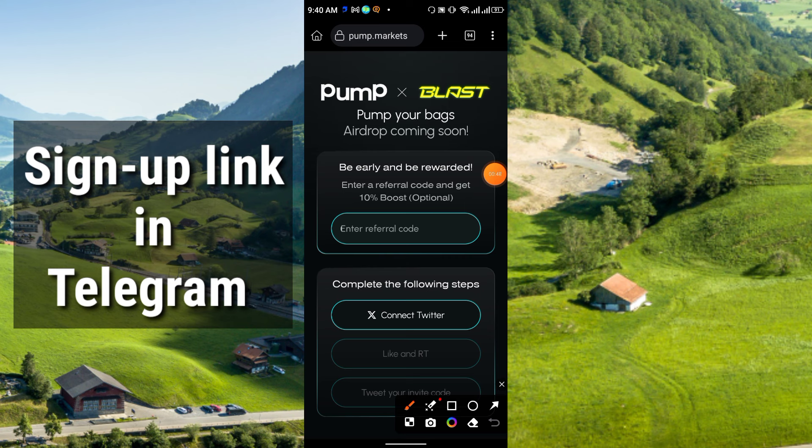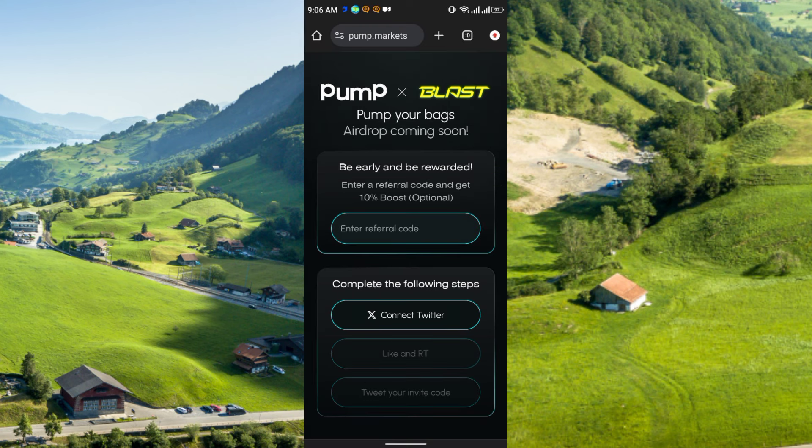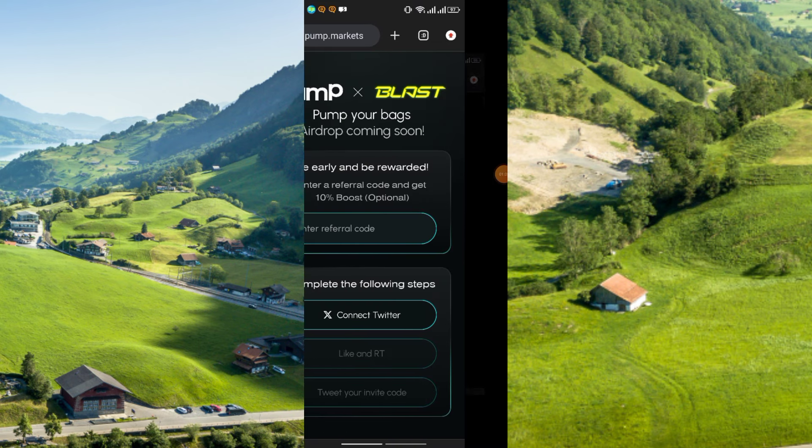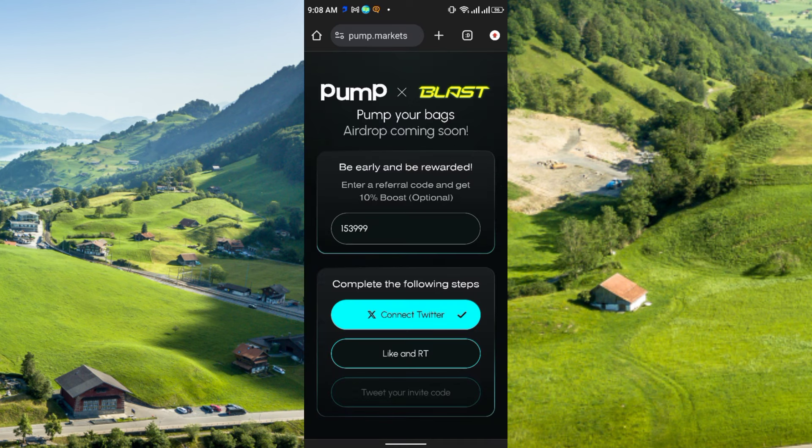Like connecting your Twitter account — simply click here to connect Twitter. But first you have to enter the referral code. You can complete all of these tasks via Google Chrome, there will be no issue. After you click connect Twitter, just click 'Authorize App' and it will complete. See — 'Connect Twitter successful.'